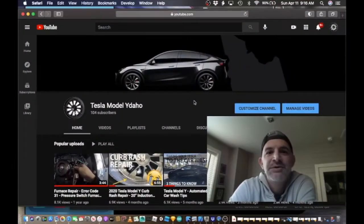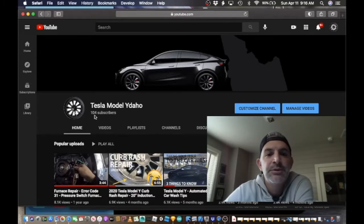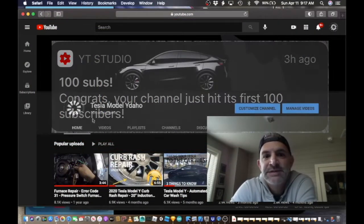Hey guys, back with another video here. First, I wanted to take a moment just to thank everybody who has subscribed. You can see here on the screen we have hit 100 subscribers, which is a little bit of a milestone personally for me, but also for YouTube. I got a nice notification that said congratulations, you've hit your first 100 subscribers. So thank you to everybody who has subscribed.